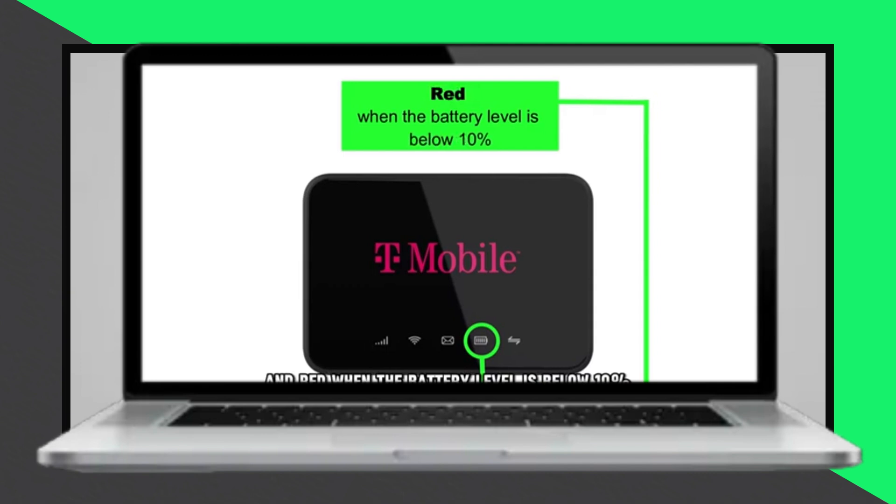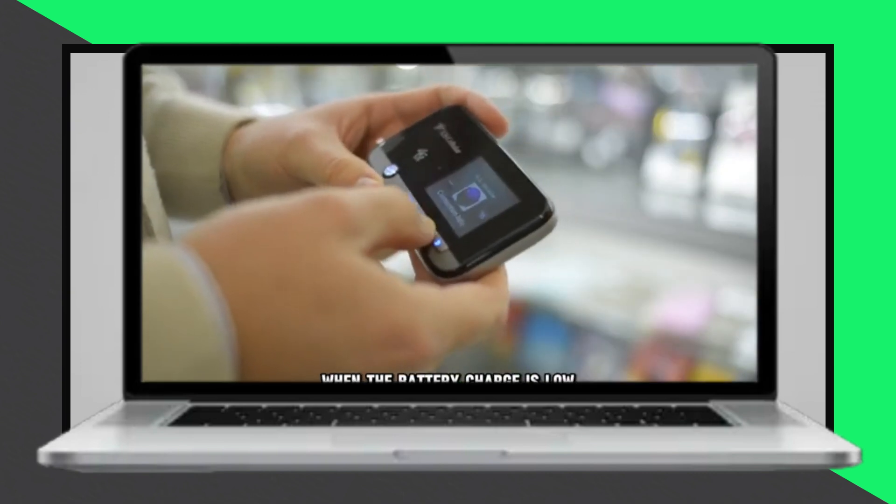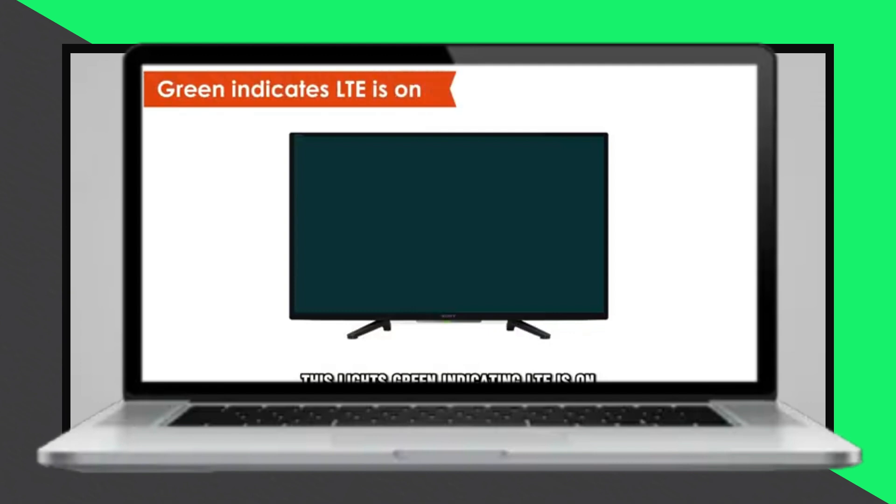The LTE LED lights green to indicate that LTE is on, and red to indicate an LTE error.